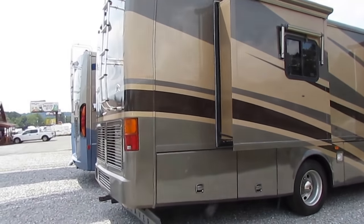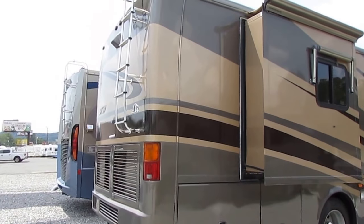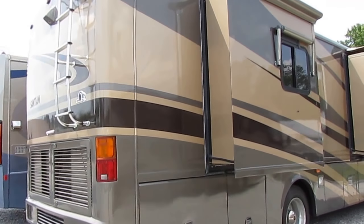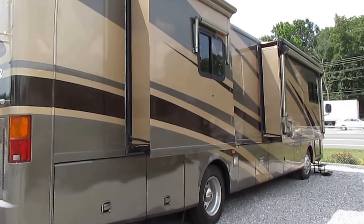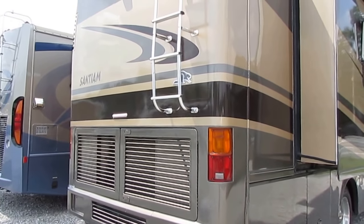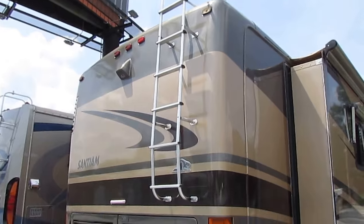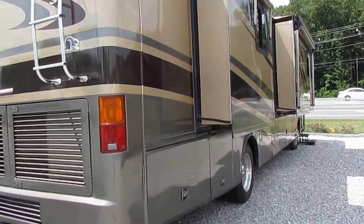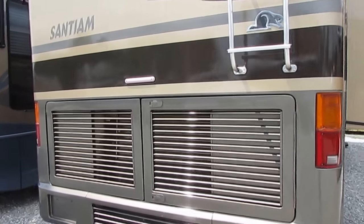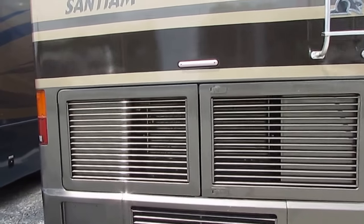They've almost doubled in price since this one was new in 2005. This is a well-cared-for motorhome. Beaver, owned by Monaco, is one of their upper-end models — I believe it's above the Holiday Rambler too. It's got a nine-layer peaked aluminum metal roof, five-layer sidewall, and five-layer floor system. 350 Cat C7 diesel, 10,000-pound towing capacity.